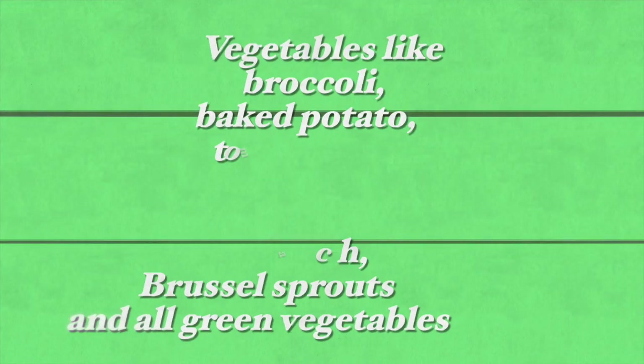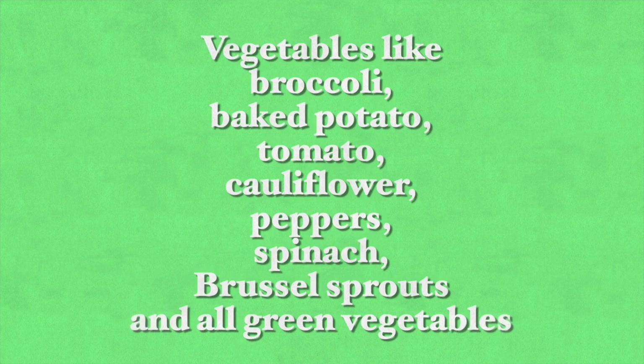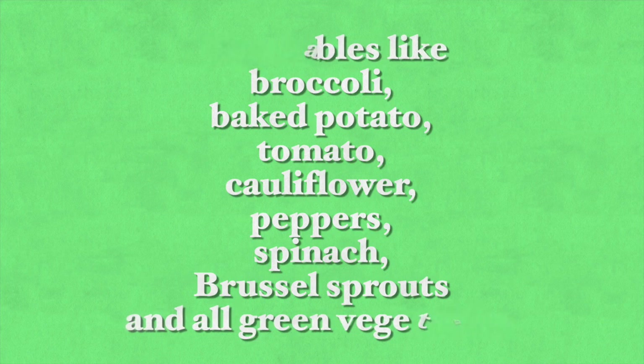Vegetables are also rich in vitamin C, especially broccoli, baked potato, tomatoes, cauliflower, peppers, spinach, brussels sprouts, and actually all green leafy vegetables. Thyme also has more vitamin C than most other herbs. Aim to add these foods daily to your diet during the winter. The most wonderful thing is that these are foods that naturally ripen during the winter months and are typically available to fulfill our needs with perfect timing.